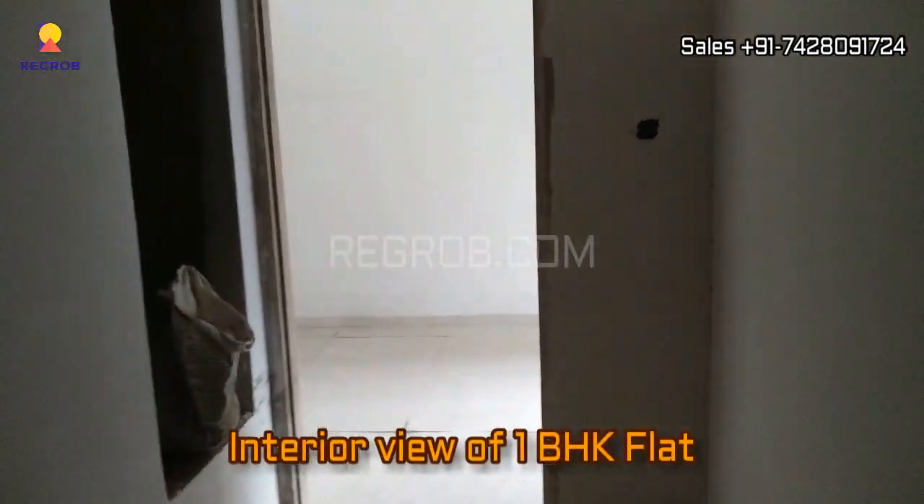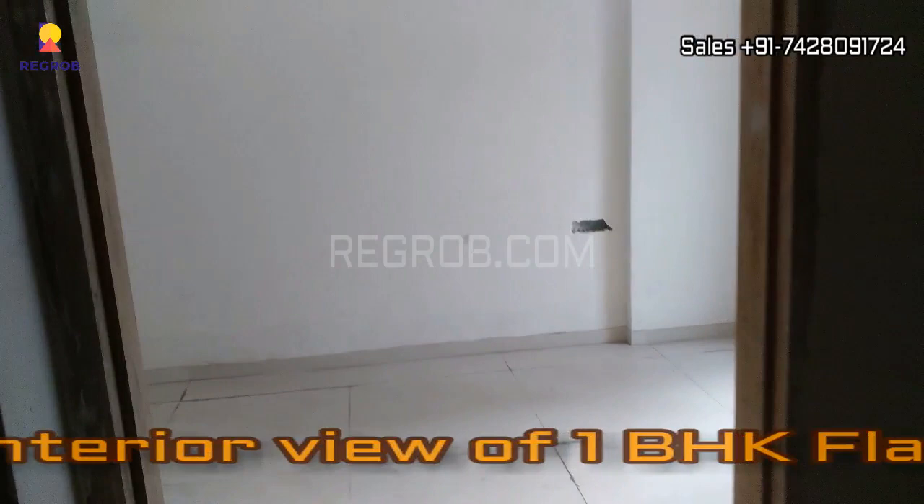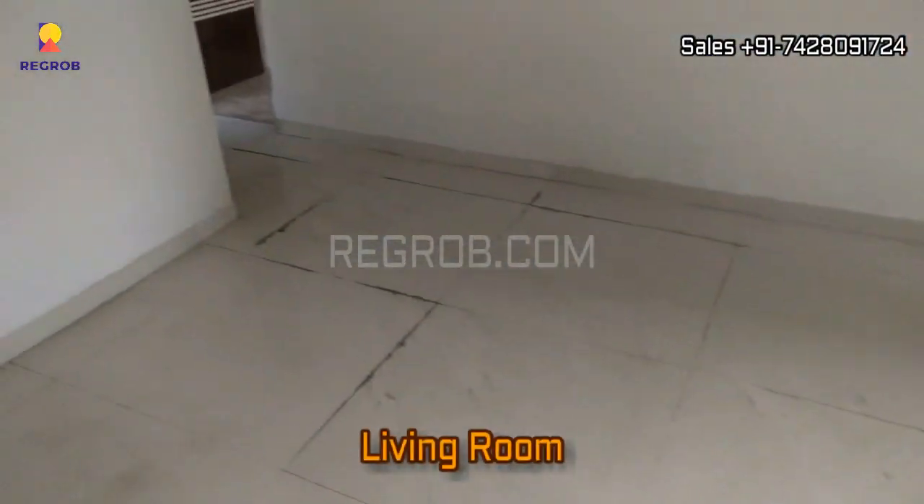Now we are taking you into a 1 BHK flat. Here in front you can see the living room with an attached balcony.